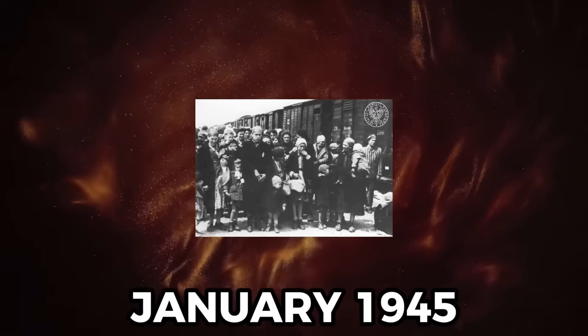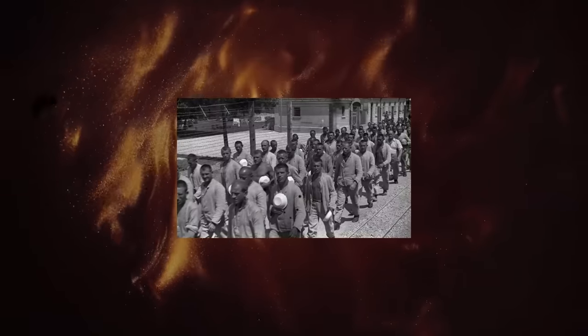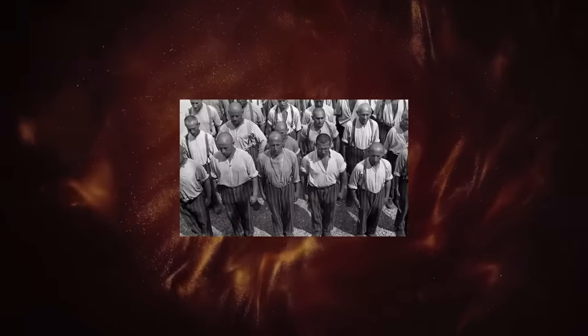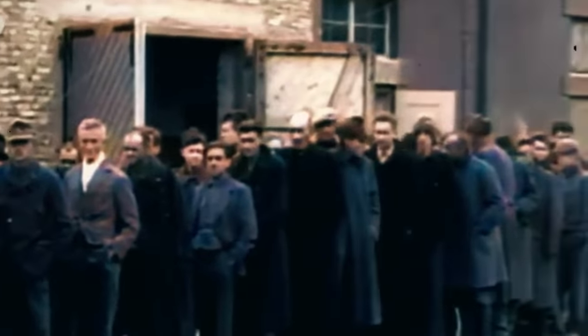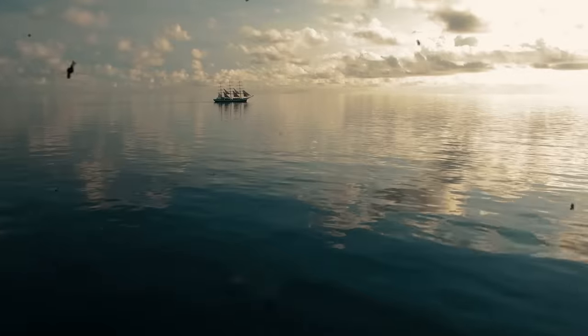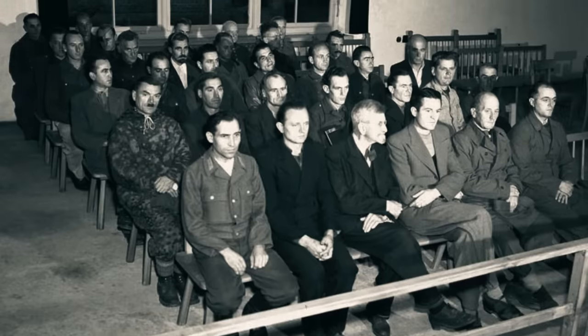In January 1945, with Allied forces closing in, the Nazis decided to evacuate Stutthof and make a dash for eastern Germany. Being in the middle of winter, this had disastrous consequences, and the weaker prisoners simply perished during the march. Advancing Soviet forces cut the Germans off, so the Nazis forced their prisoners back to Stutthof before an evacuation by sea was attempted. Some prisoners were forced into the sea before being shot by Nazi guards.